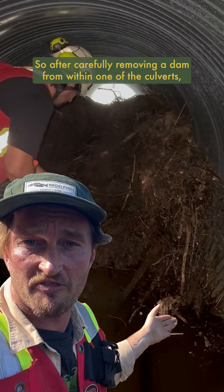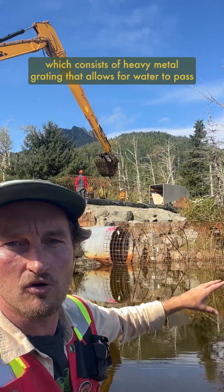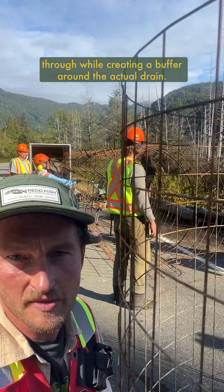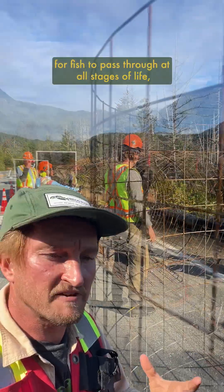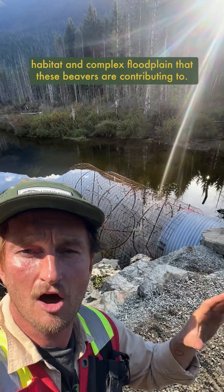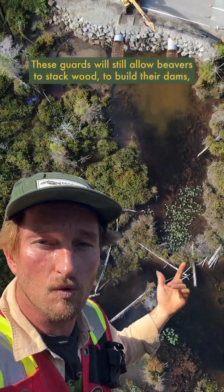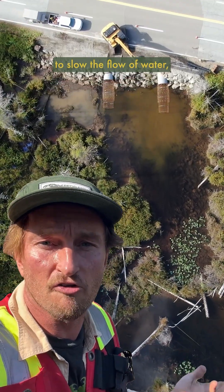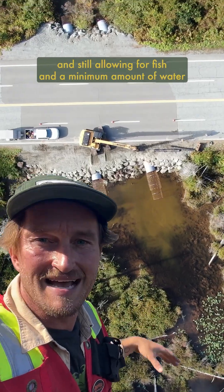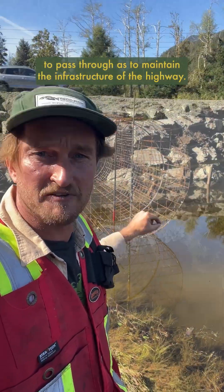So after carefully removing a dam from within one of the culverts, we installed beaver guards around the mouths of these culverts — heavy metal grating that allows water to pass through while creating a buffer around the actual drain. The gaps in this grating are also big enough for fish to pass through at all stages of life, so they can continue to utilize the amazing habitat and complex floodplain that these beavers are contributing to. These guards still allow beavers to stack wood and build their dams to slow the flow of water and create their gorgeous ponds, but without jamming up the culverts themselves, and still allowing fish and a minimum amount of water to pass through to maintain the highway infrastructure.